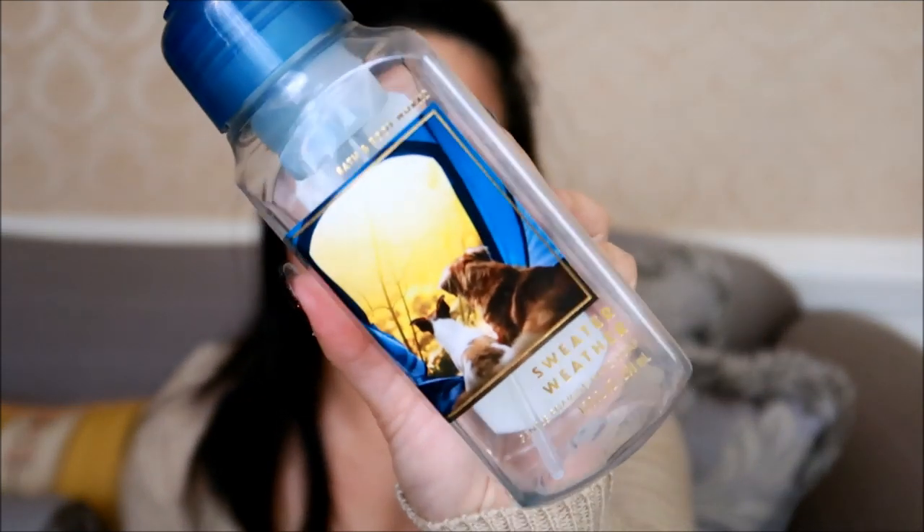Now on to hand soaps — I have three to share. The first one we finished is Sweater Weather. I love this scent and was super excited to see they brought it out in hand soap form this year. The label is so cute, and it just smells like classic, good old Sweater Weather — such a Bath & Body Works classic fragrance. It's so good and so strong. Hubs loves this scent, I love this scent — this is a definite repurchase for me, and I did purchase one more as a backup.